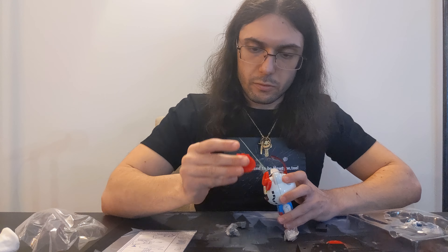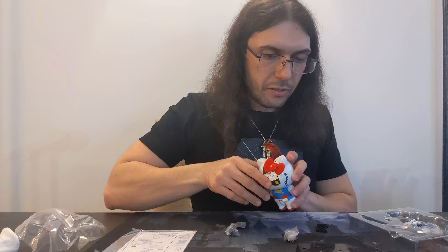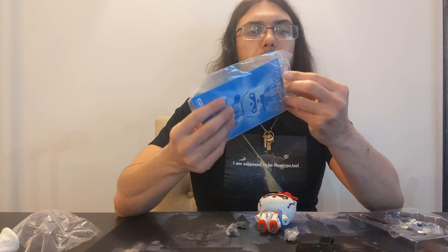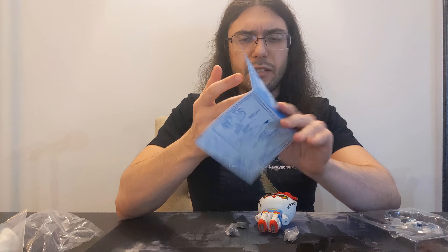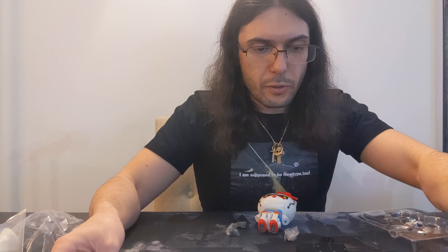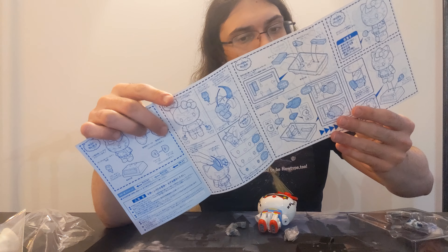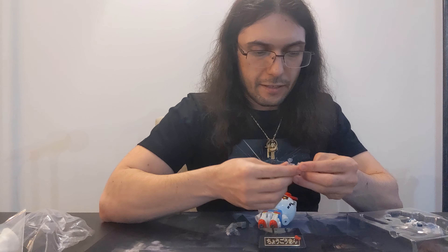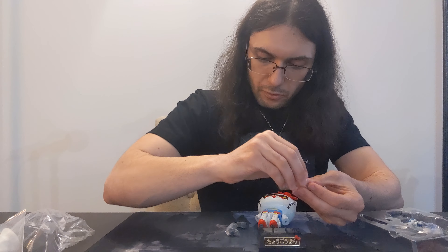First, we have a little Hello Kitty pilot in a kind of Gundam-themed suit — obviously that's adorable. There's a little stand for something. As we've seen with some of the other Chogokin figures, like the Big O and the Grungust, they usually come with a nice stand that has a little nameplate. I don't know what this says — I'm going to assume it says Hello Kitty, probably some Japanese writing. And then finally, we have the figure itself.